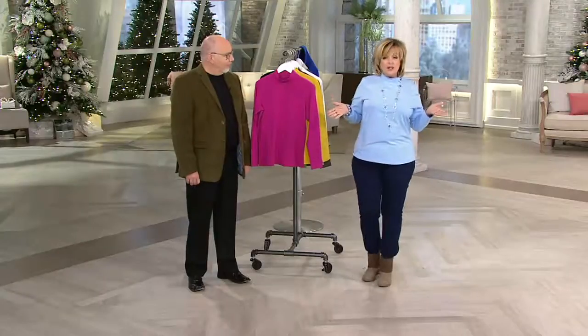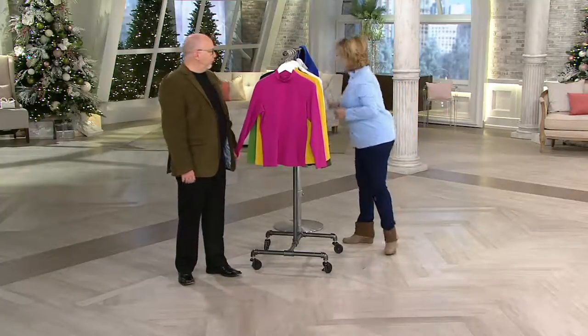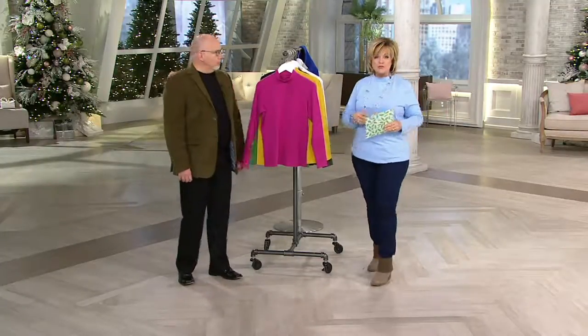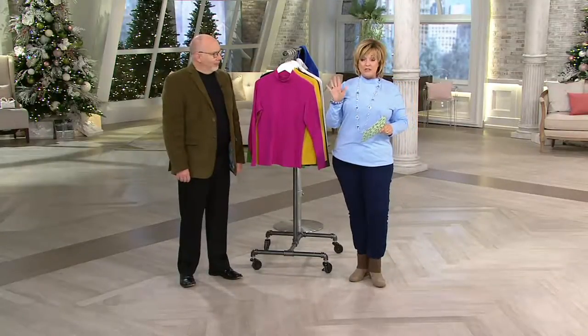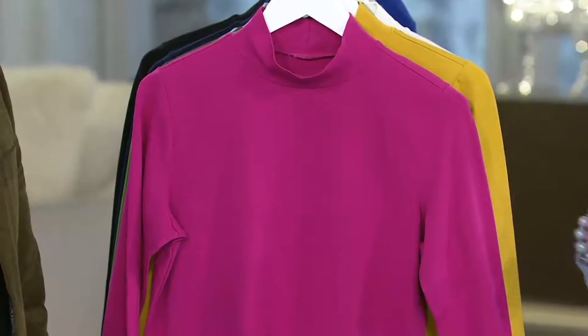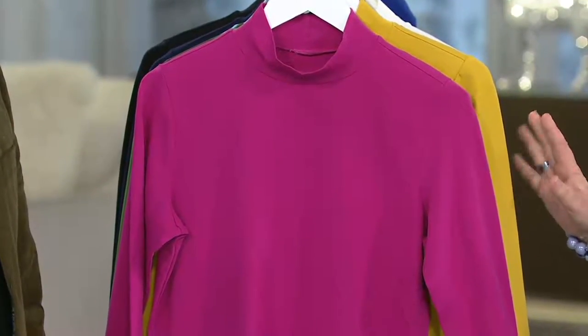We have oodles and oodles of colors. So let me take you through all of them. This is about $25 for the first one, but then we've also got a buy more and save of $5 on these tops as well. So get as many as you want. We've never, ever done a buy more and save of five on these tops before — this is the first time ever.